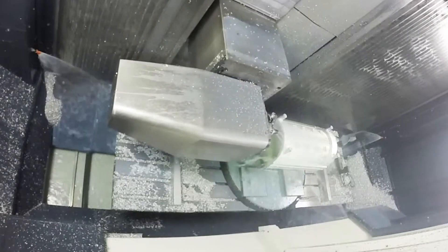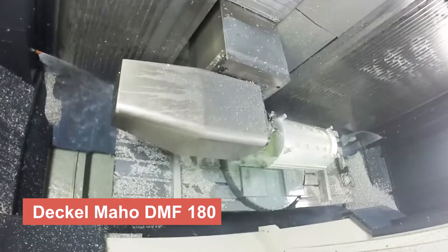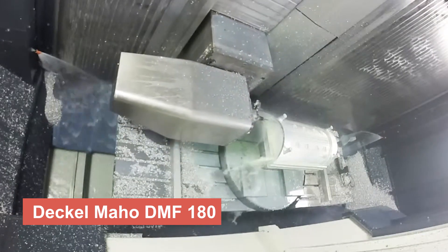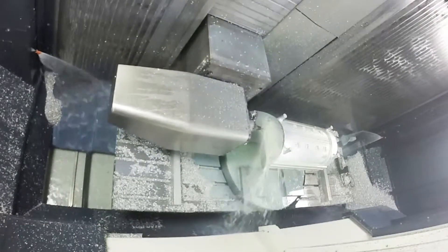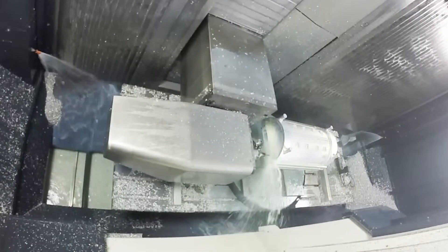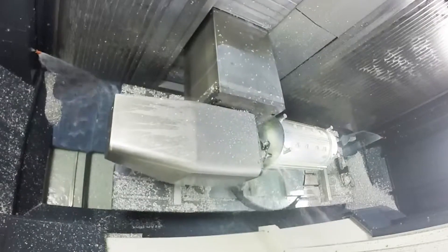Next on our list is the Dekelmahoe DMF180, a universal milling machine that combines versatility and power. Its multifunctional capabilities make it a perfect choice for a variety of machining operations, increasing the overall efficiency of your manufacturing processes.